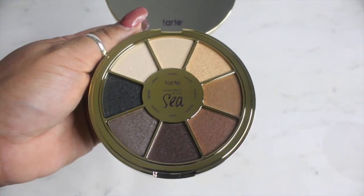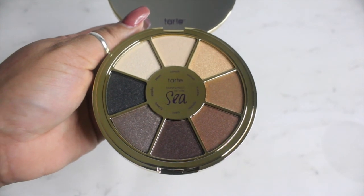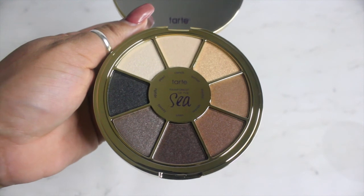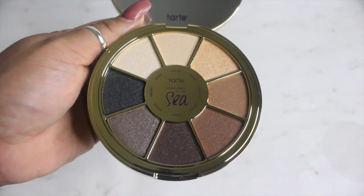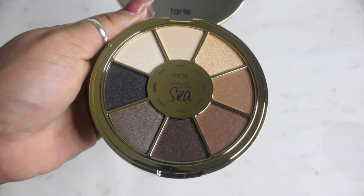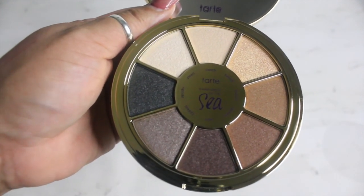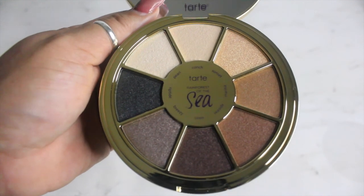So that is what I got in my BoxyCharm box, you guys! I'm super excited about all the products I received. I love BoxyCharm — when I get the package in the mail I'm just like a little kid during Christmas. I hope you guys enjoyed this video, thank you so much for watching, and I will talk to you guys in the next one!